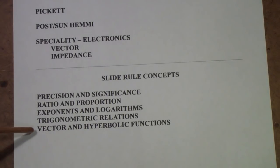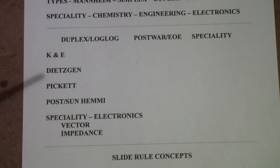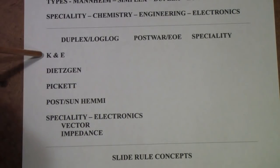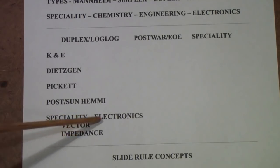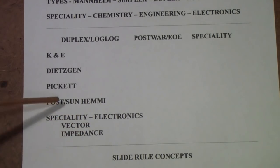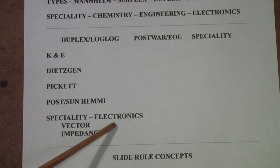There are some specialty slide rules called vector slide rules that add scales to handle this, but that's such an esoteric area I probably won't get into it. What I am going to do is start the next video with K&E slide rules — a little history, an overview of the rules themselves — and with my collection give you examples of each type. Then I'll do the same for Dietzen, Pickett, and finally Post/Sun Hemi, followed by one or two videos on specialty slide rules designed for use in electronics and electrical engineering.